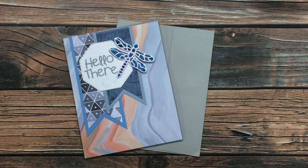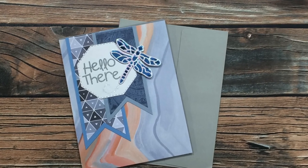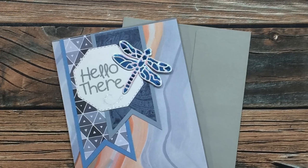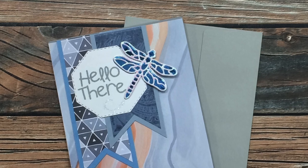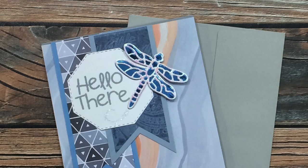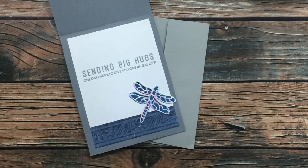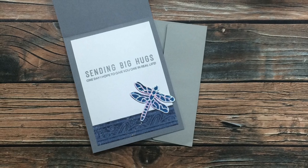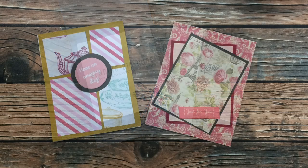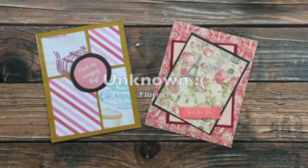Linda H from Maryland sent in this next card, which is another June 2020 Sheet Load card. She must have had ESP and knew I was going to ask her about the dragonfly on the front — she actually sent in a supply list so I would know exactly what she used. That dragonfly is a die from Technique Tuesday, and that blue tone-on-tone shiny paper is from Hobby Lobby. Look how she also decorated the inside with the same die. Thanks so much, Linda.